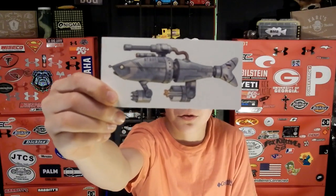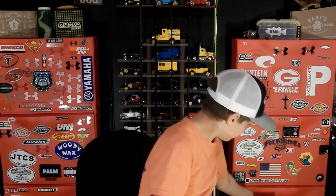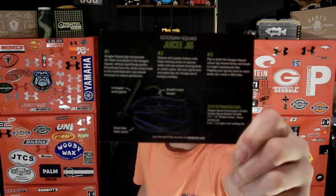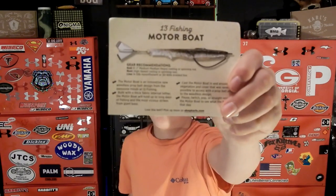You get a different sticker every month, just like different baits. This month it's a Cashco robot fish — pretty cool looking. The box also includes info cards for each bait. The Juicy Jig card covers where to fish it: riprap, points, grass, weedlines, downed trees, under docks and bridges. The 13 Fishing Motorboat card lists bridges, downed trees, grass, riprap, tree stumps, and docks.